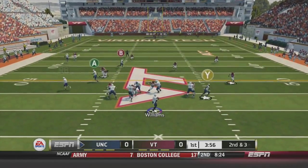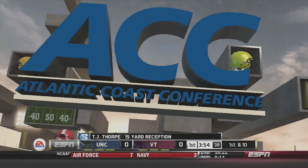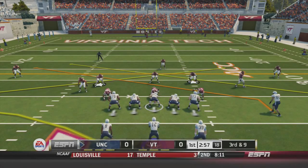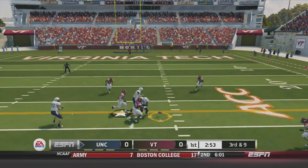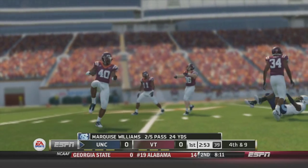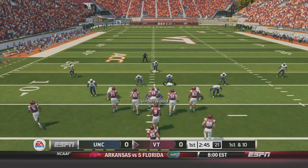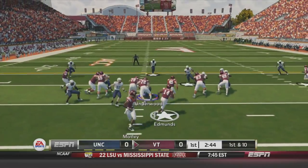Second and three, play-action pass, Williams looks over the middle — TJ Thorpe makes a great catch, the pass was a little bit behind him but he hangs on for the first down. Third down, North Carolina looking to convert again. Williams drops back, has a receiver but throws it just a little bit behind Quinn Shad Davis. North Carolina will be forced to punt for the second straight drive. Virginia Tech's defense making an early impact as North Carolina's rarely had to punt two straight possessions this year.